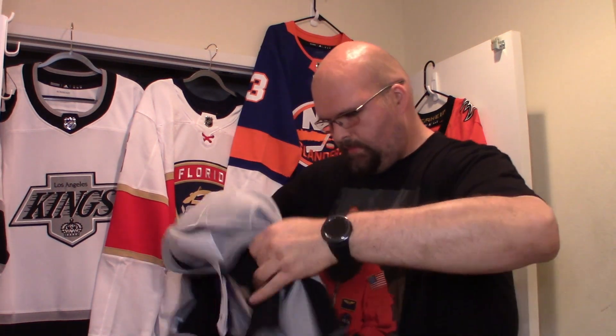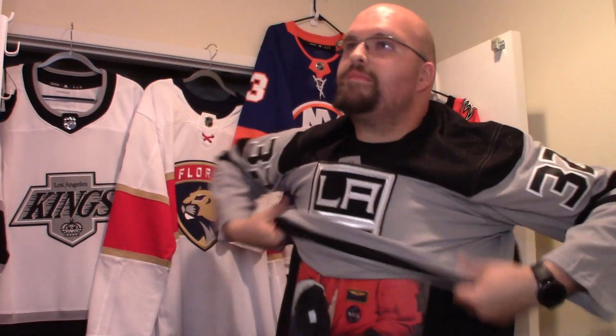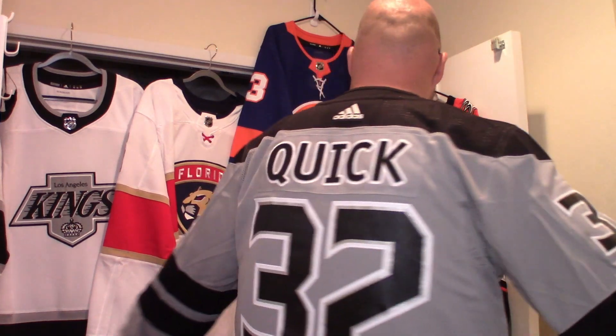We're gonna throw this baby on as I've been known to do and we shall see. There is the gray Los Angeles Kings jersey — I'll get the fight strap down. Looking into my mirror: looks good. Looks better honestly — I prefer this one over the black one. The black one just sort of washes everything out, but with this silver-gray there is a little bit of color in it, so I do appreciate that. Let me give you guys a little spin.